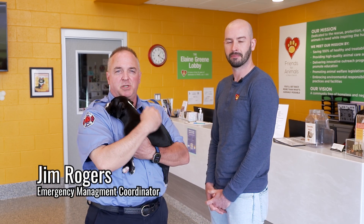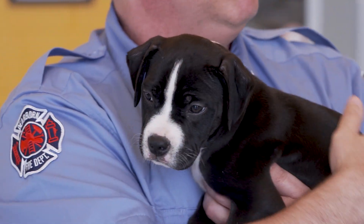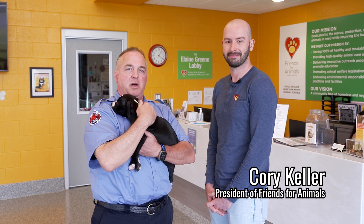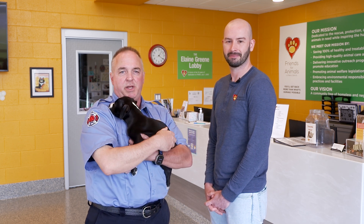Hello, Dearborn. This is Jim Rogers, Emergency Management Coordinator with the Dearborn Fire Department, and I am here today with my friend Ru. I'm also here with Corey Keller, who is president of Friends for Animals of Metro Detroit, to remind residents of some important safety tips to protect your pets on hot summer days.